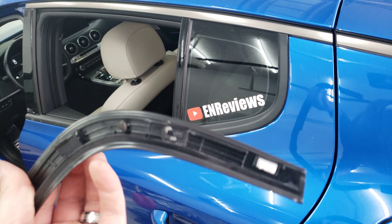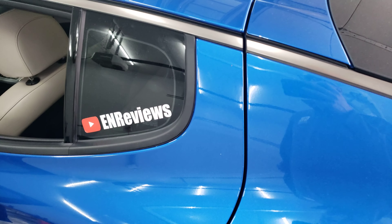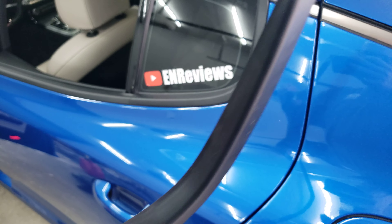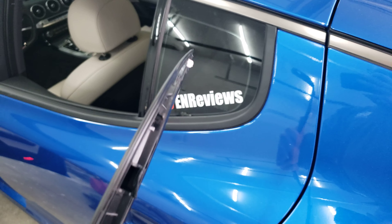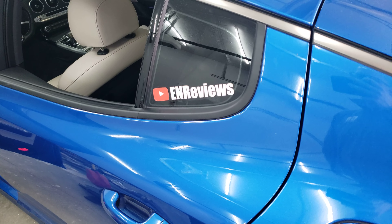I can believe that to an extent, but at the end of the day, does it look like the car's been abused? Does it look like there are claw marks around the edges where I tried prying it up and broke it? There has to be some common sense.